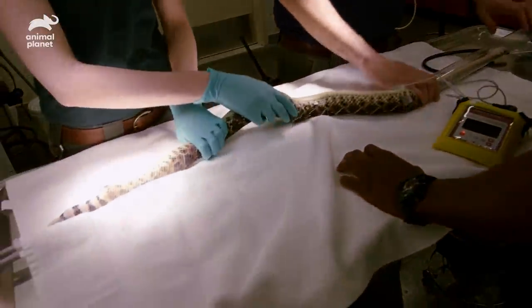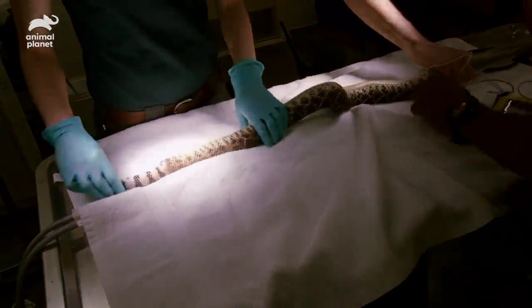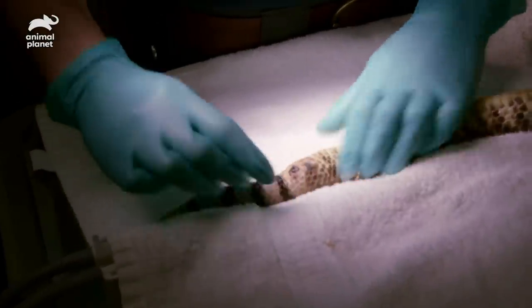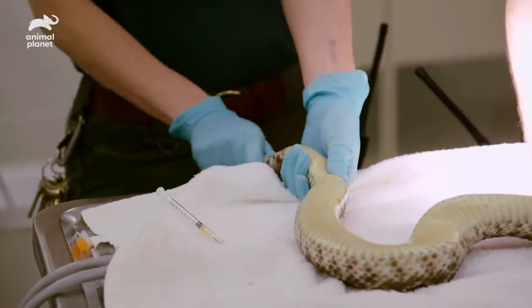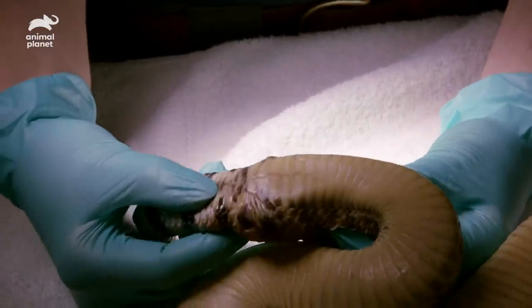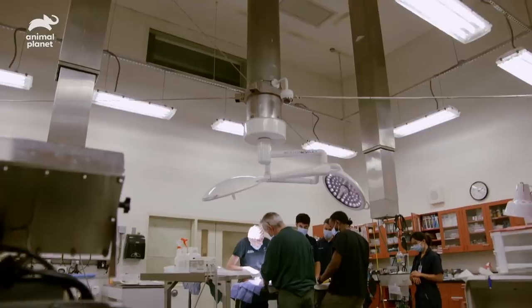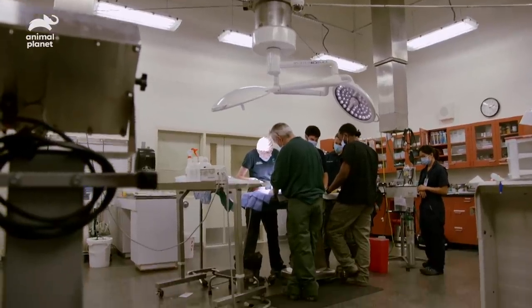Abscesses are little pockets of infection and sometimes the body can clear them without any help. But a lot of times we have to open up the abscess and flush out the infection so that the animal can heal. Because she's a snake and they can heal slowly, what probably happened was she had an injury that was an open wound, it got infected, and when it healed it just closed the infection in. So I'm going to go in today and try to clean that all out.